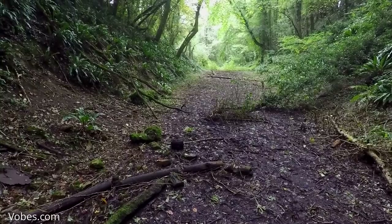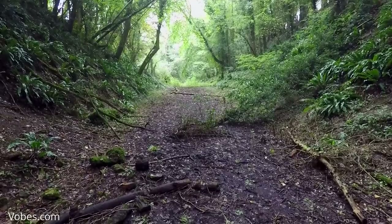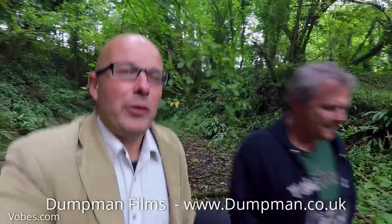Dumpman, thank you very much for showing me Singleton station and the Cocking Tunnel and all these things. If you've enjoyed that, do check out the links to Dumpman's videos, which you can buy on DVD. Don't forget to subscribe to my channel and leave a comment — let me know if you'd like to see more railway exploration. Very good value in today's peculiar modern world! Until next time, bye for now.